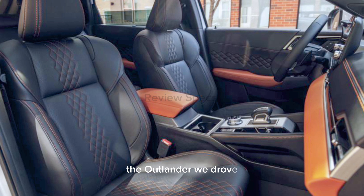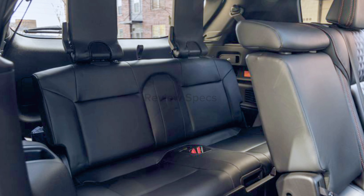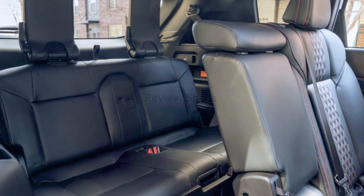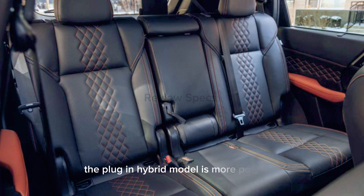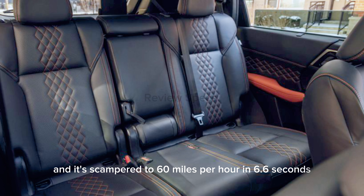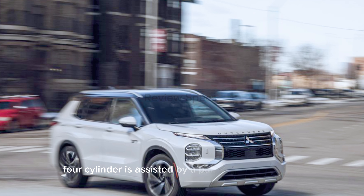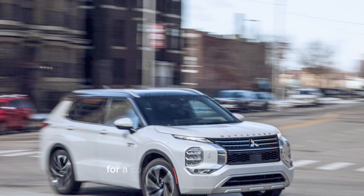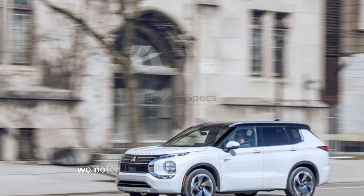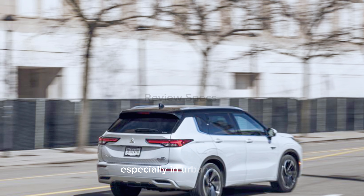The Outlander we drove also had a soft-feeling brake pedal, but the stoppers hauled the SUV down from 70 mph in a class-competitive 172 feet. The plug-in hybrid model is more powerful and scampered to 60 mph in 6.6 seconds at our test track. The 2.4-liter four-cylinder is assisted by a pair of electric motors for a combined 248 horsepower, and in our first test drive, we noted that the Outlander PHEV felt perkier, especially in urban driving.